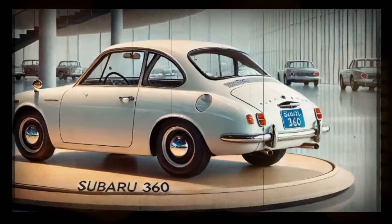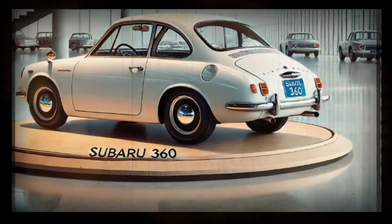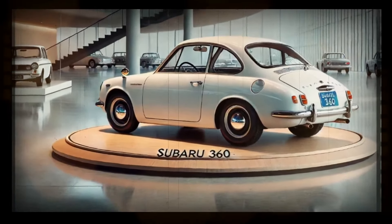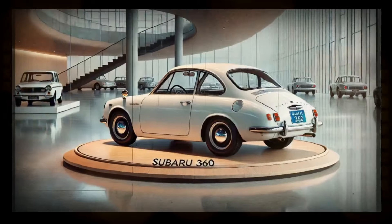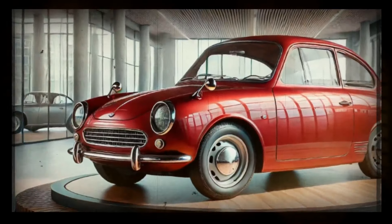The 2025 Subaru 360 is expected to be equipped with a hybrid or electric powertrain delivering excellent fuel efficiency. The hybrid version could achieve a combined fuel economy of around 30 to 35 mpg, taking advantage of Toyota's advanced hybrid technology.